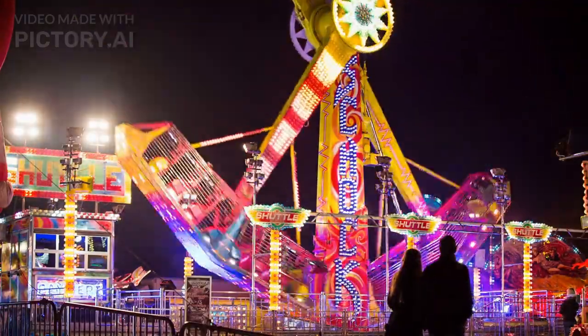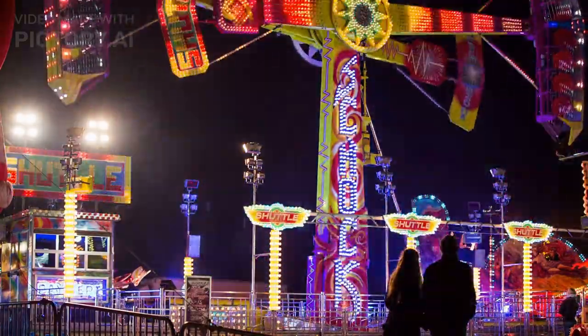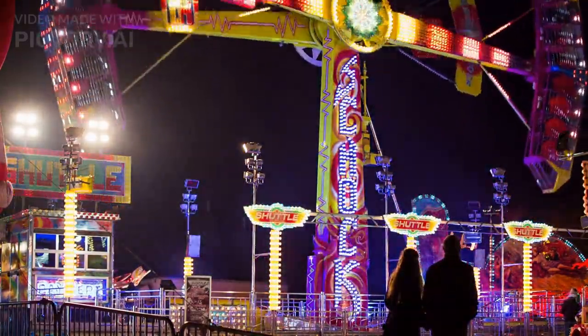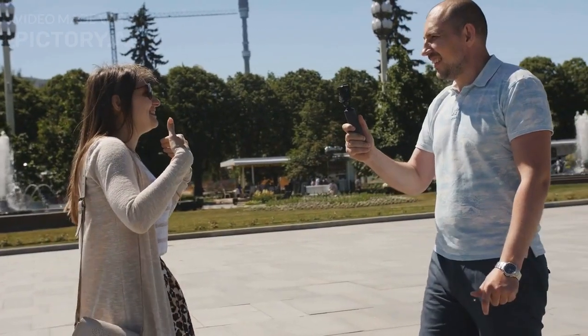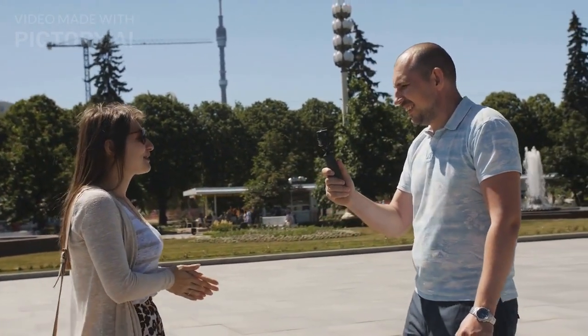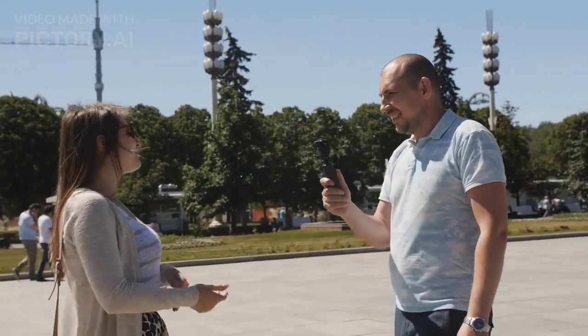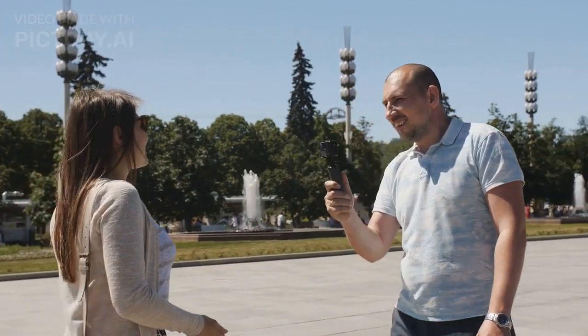IMG is the largest indoor amusement park with an area of 1.5 million square feet, which made it one of the best and highest places to visit in Dubai. It contains a lot of games and adventures, famous for comics and cartoon characters, exploring the world of dinosaurs, experiencing the haunted hotel game and live theater performances.